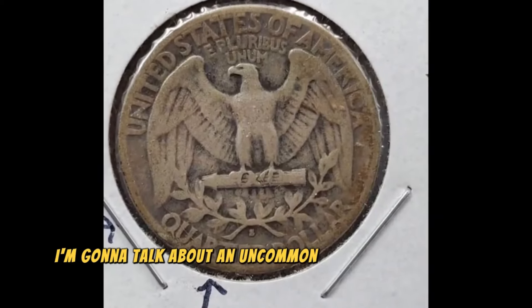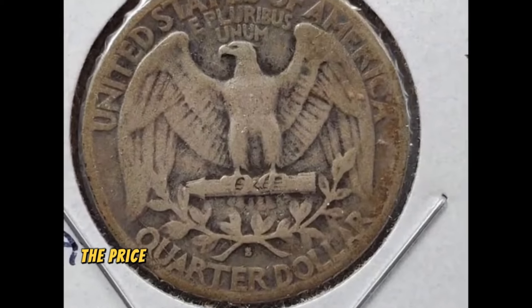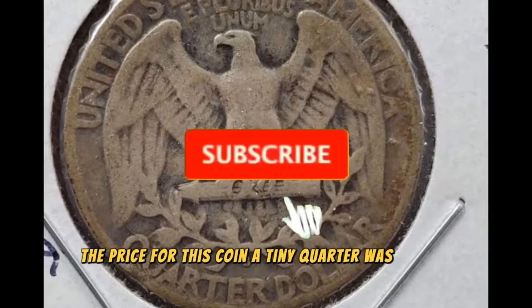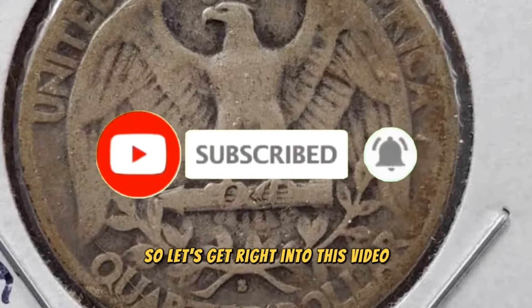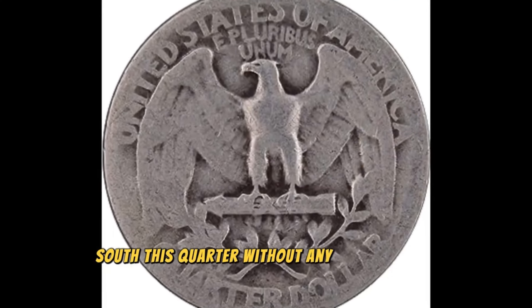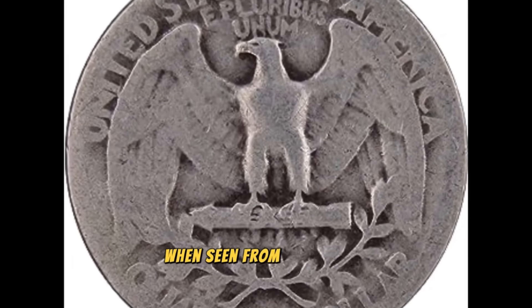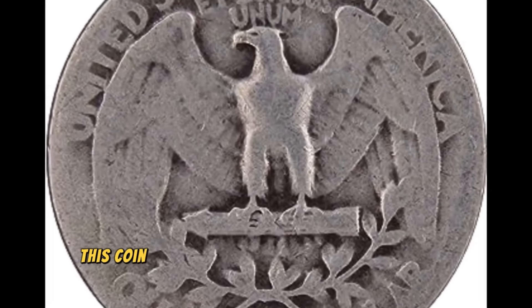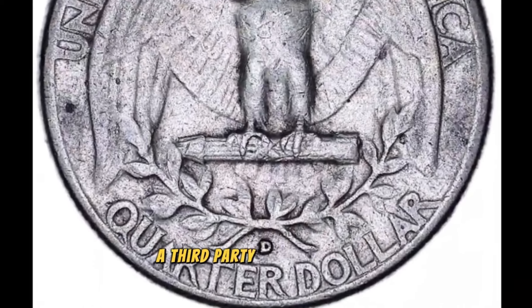I'm going to talk about an uncommon quarter in this video that you should avoid spending. The price for this coin, a tiny quarter, was $41,975. The coin looks like a very typical quarter when seen from the reverse. This coin received a mint state 66 grade from NGC, a third-party grading service.